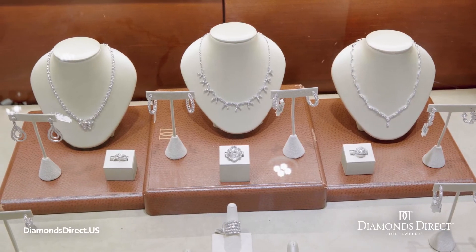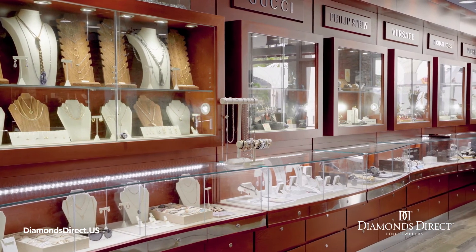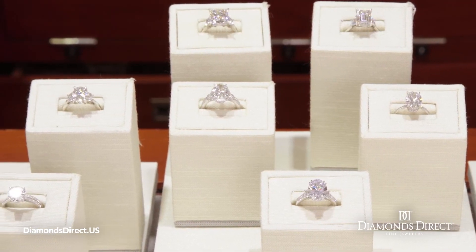Whether you want to spend less on a comparable diamond or want a bigger diamond for the same price, Diamonds Direct can help you select the lab-grown diamond that's perfect for you.